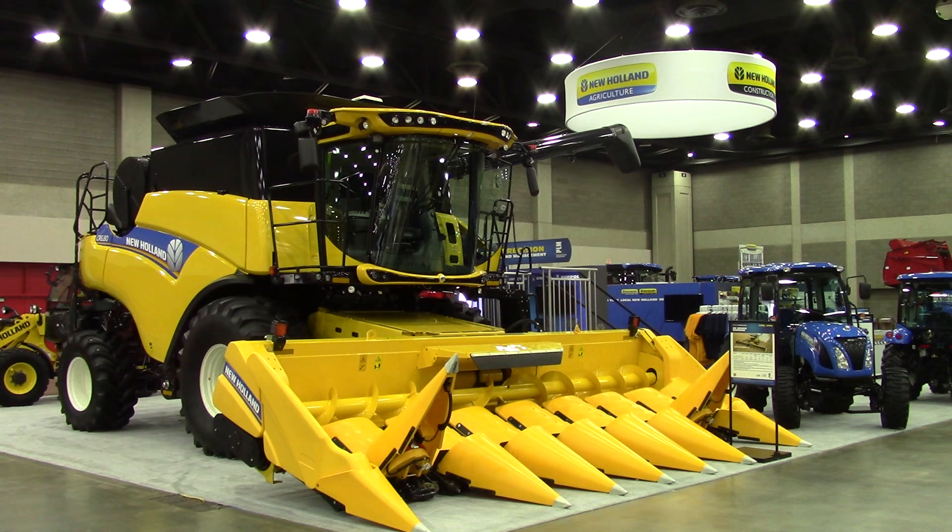BigTractorPower.com is at the 2016 National Farm Machinery Show in Louisville, Kentucky. We're taking a look here at one of two New Holland exhibits. This exhibit features a New Holland twin rotor CR combine, New Holland hay tools, and New Holland tractors.